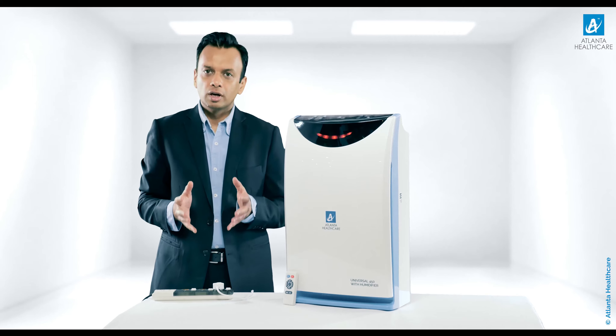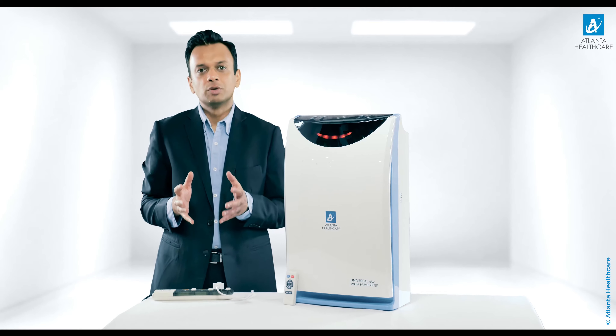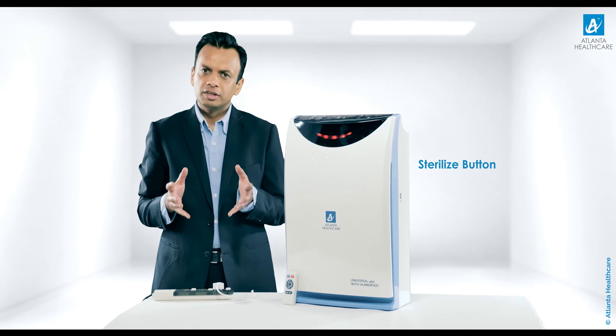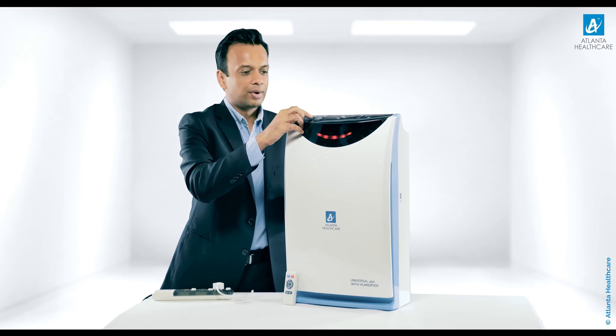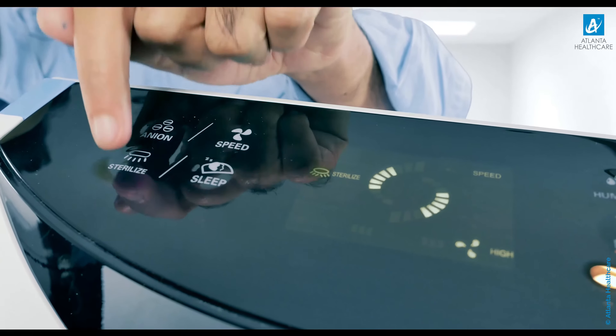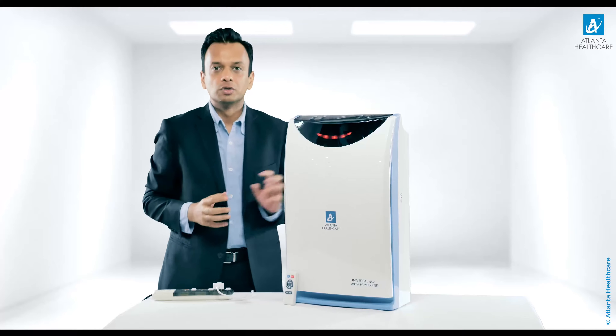You can also turn on the ultraviolet germicidal light by pressing the sterilize button, shown on the display screen. If you press the sterilize button, the UV function is now active. Press it again and it goes off.